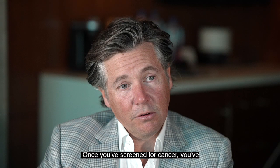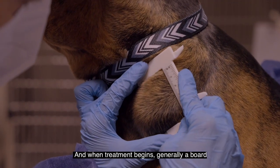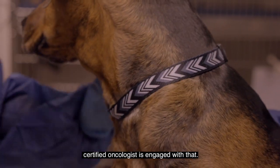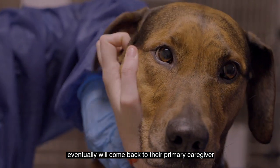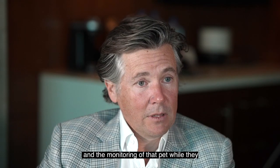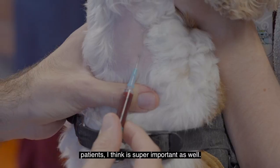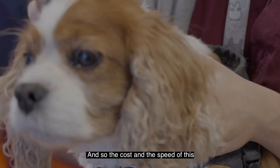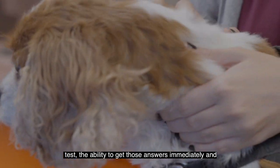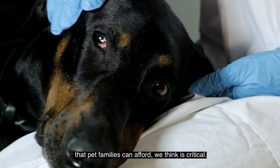Once you've screened for cancer and identified it early, treatment begins. Generally a board-certified oncologist is engaged with that, so it's a referral situation. But that pet eventually will come back to their primary caregiver, and monitoring of that pet during treatment and also post-treatment as recovered patients is super important as well. The cost and the speed of this test — the ability to get answers immediately and to run them regularly at a cost that pet families can afford — we think is critical.